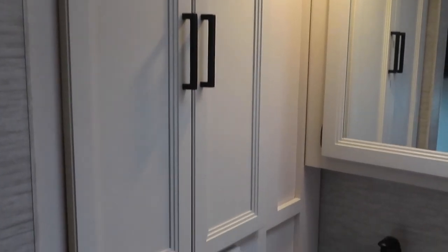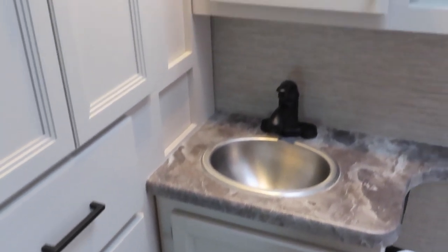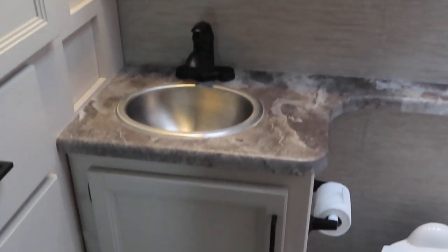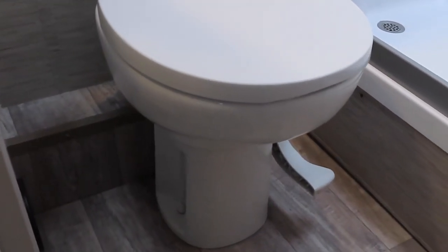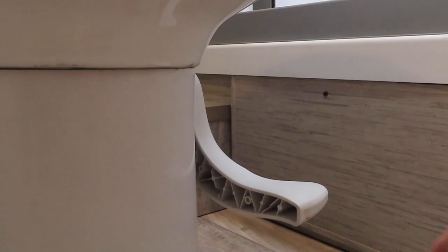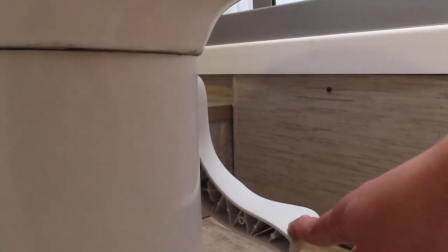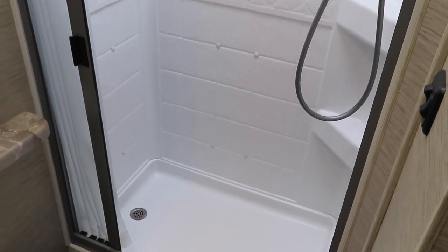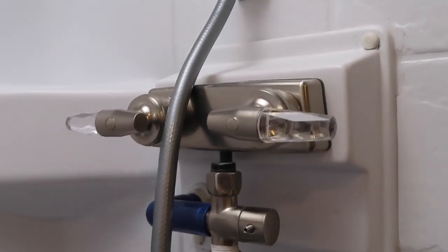Moving into the bathroom, on the left you have a wardrobe closet with a few drawers for storage. Above the sink is a nice-sized medicine cabinet as well as storage down below the sink. You also have the pedal-style toilet — push the pedal halfway to fill the bowl with water, then push it all the way down to flush. There's a good-sized stand-up shower with hot and cold water and a switch on the showerhead for military-style showers.